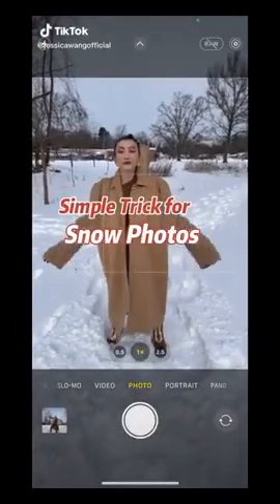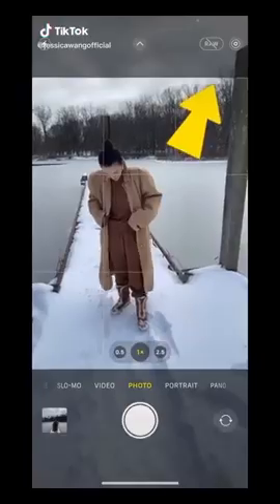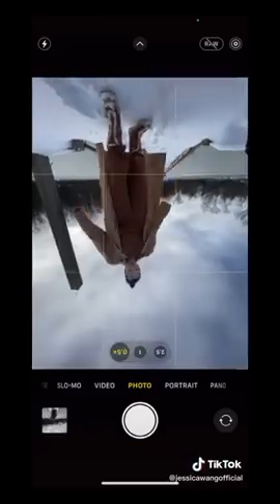Could we stop taking snow photos like this? Next time turn on live wide angle, flip your camera to get close to the ground, and kick.